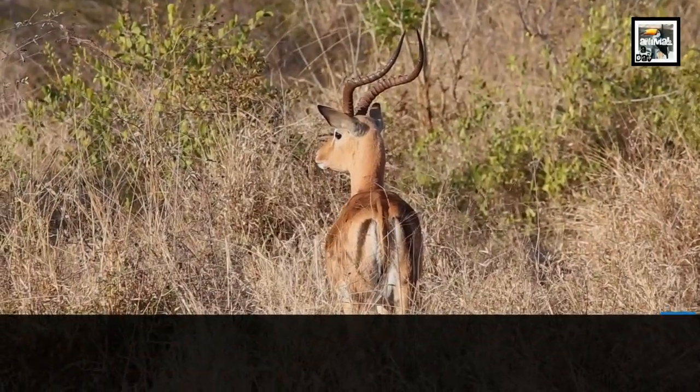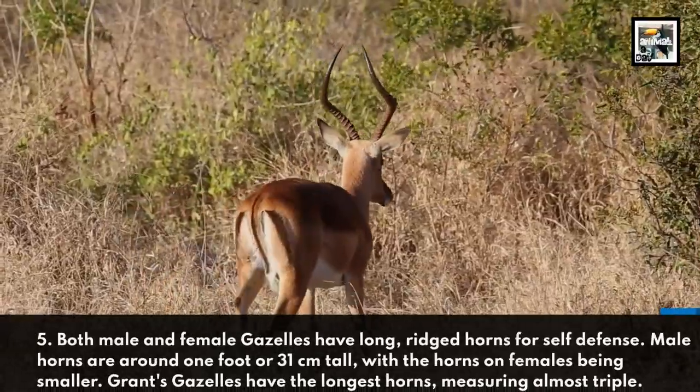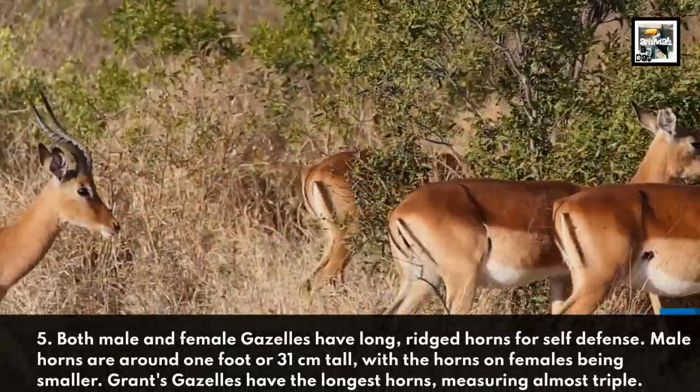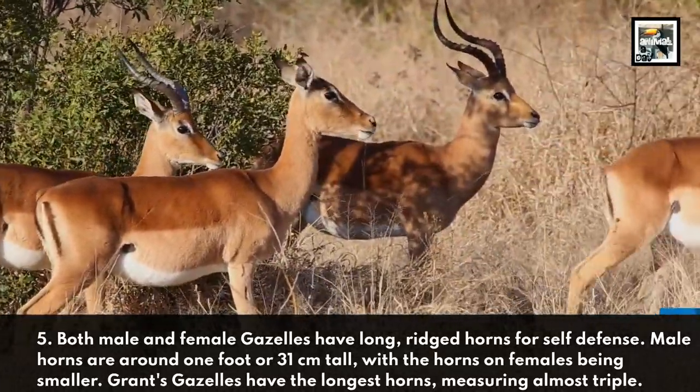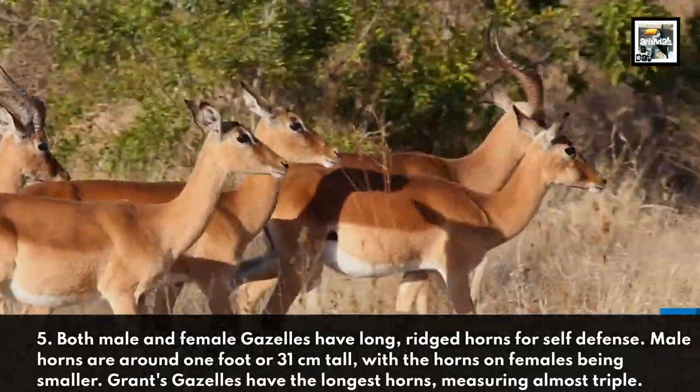Both male and female gazelles have long, ridged horns for self-defense. Male horns are around 1 foot or 31 centimeters tall, with the horns on females being smaller. Grant's gazelles have the longest horns, measuring almost triple that.